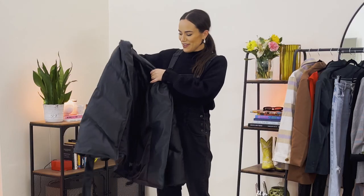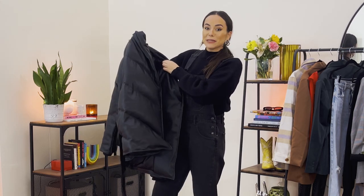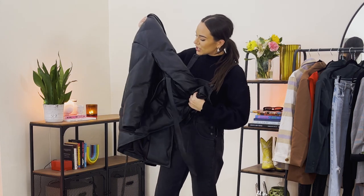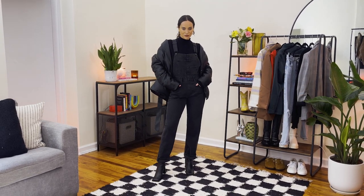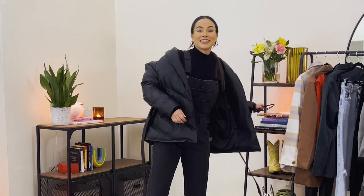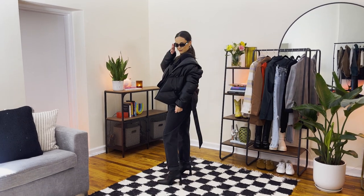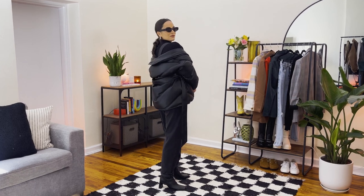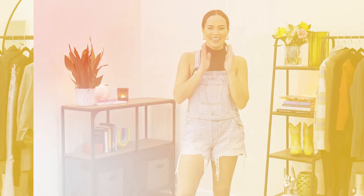Of everything I've shot for recently, this is my absolute favorite purchase — it's from Blank NYC. It's this gorgeous puffer jacket. We're going to pair this together for more of a downtown look with the overalls — I feel like it really gives an edge. Last but not least, let's add a pair of sunnies to complete the look. I absolutely love how this came together.